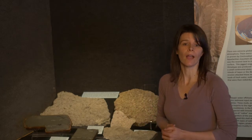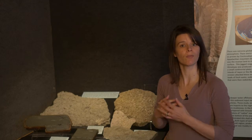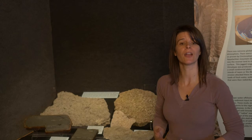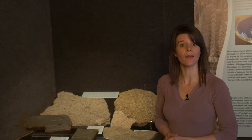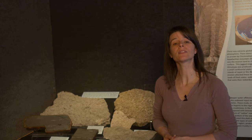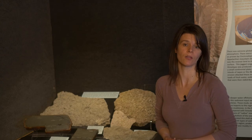These muds are actually representations of multiple submarine mud flows that have traveled down the slope from our Taconic Mountains into the Cincinnati area to bury animals alive. It is in this way that we understand the depositional environments these animals lived in and how we have this exceptional preservation in the region.